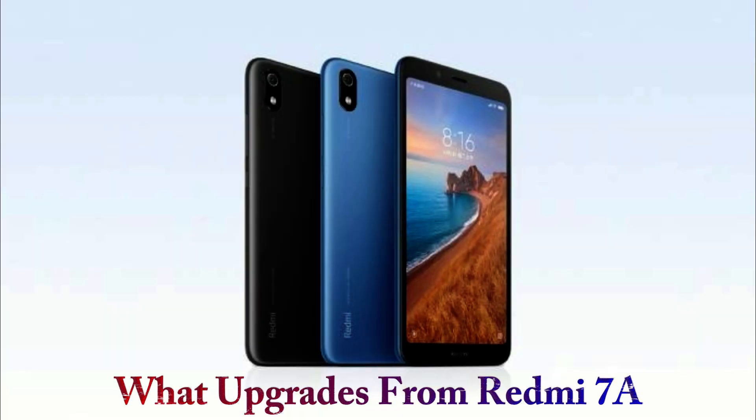You have a smartphone in a budget segment. We will not have any specific specifications of this smartphone, but we will be able to upgrade from the Redmi 7A to the 8A.